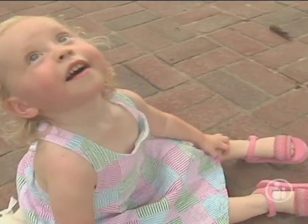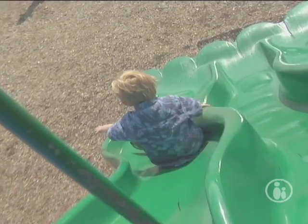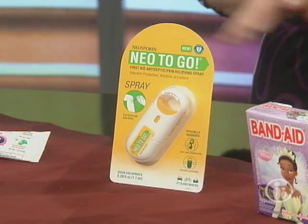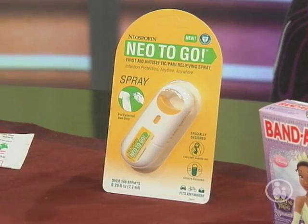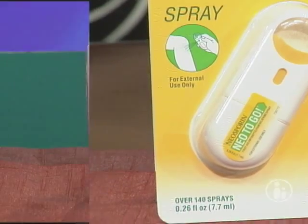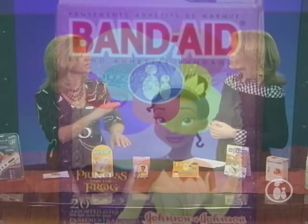When toddlers two and three years old get up and start walking, they're going to fall down — there are going to be boo-boos, bumps, and scrapes. Scrapes and scratches: another misconception — do you keep it covered or air it out? You want to keep it covered and moist, and have an antiseptic pain reliever cream, something like Neo2Go. Pop it in your backpack or the diaper bag. Keep it covered — Barbie Band-Aids can make it fun for kids. Keep it moist and covered. Really important.